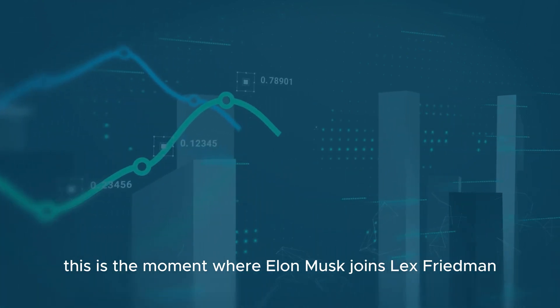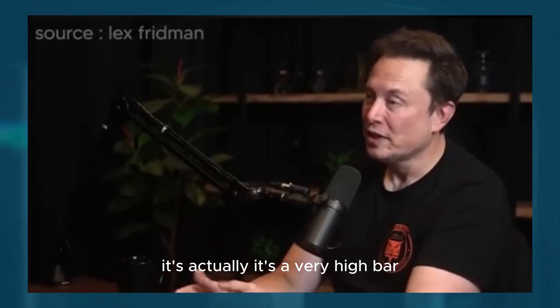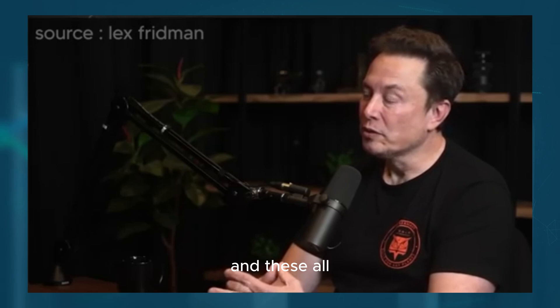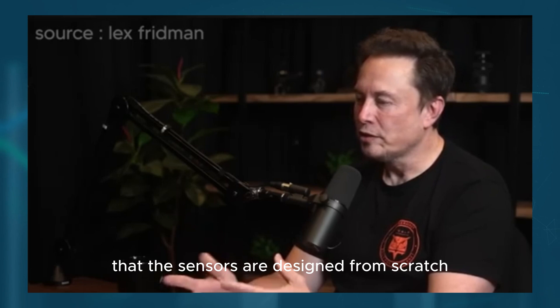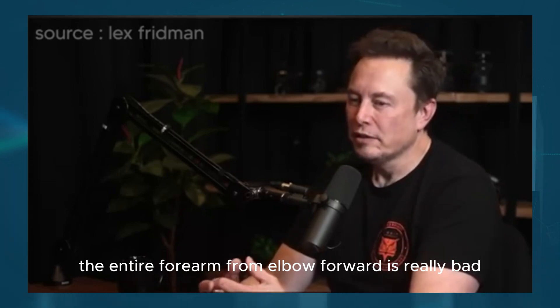This is the moment where Elon Musk joins Lex Fridman to dive into the intricate details of the extraordinary engineering required to build a robotic hand. To do things that a human can do is actually a very high bar. Our new arm has 22 degrees of freedom, instead of 11, with the actuators in the forearm. All the actuators are designed from scratch on physics first principles, and the sensors are all designed from scratch. We'll continue to put a tremendous amount of engineering effort into improving the hand—the entire forearm from elbow forward is really the hand.